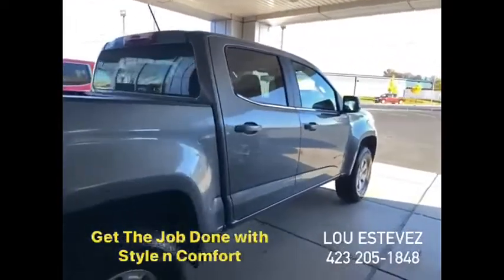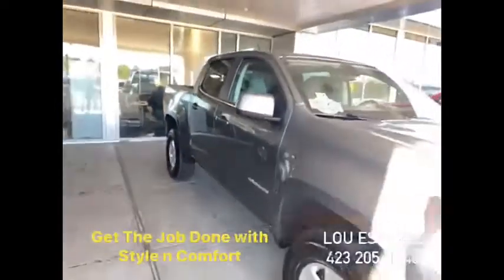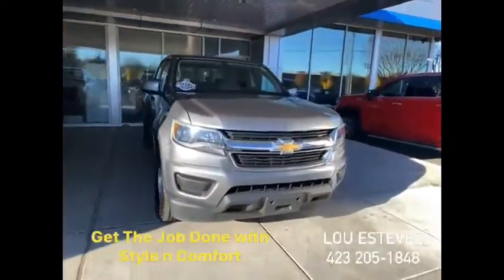It's a crew cab, so everyone sits nice and comfortable in a very, very safe environment. One owner, clean Carfax, and this vehicle was priced online to sell immediately.